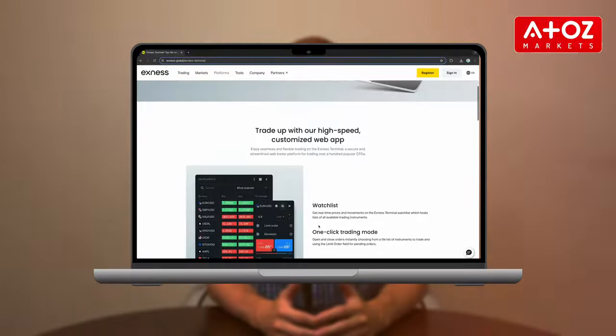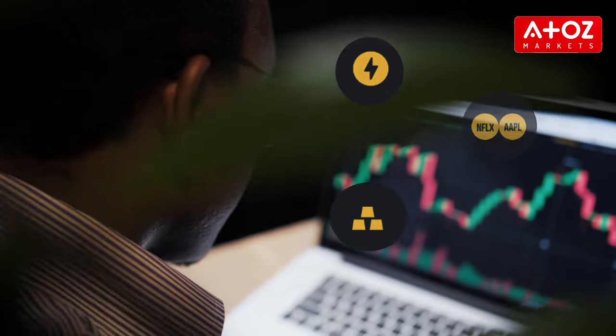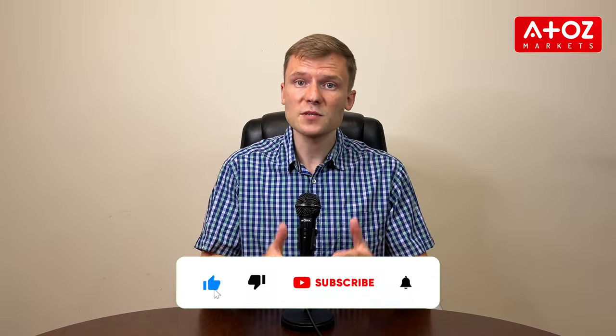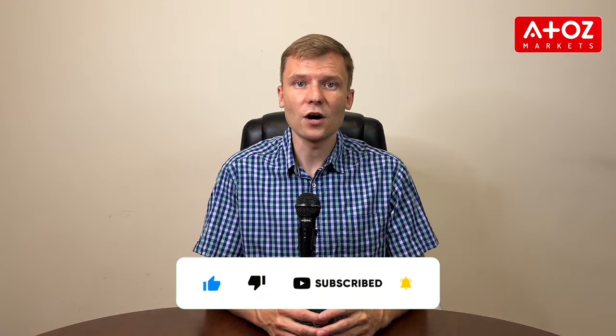Let's get started with Exynos Terminal. Today we're diving into Exynos Terminal, a powerful web tool that can help you navigate the world of CFDs on Forex, stocks, cryptocurrencies and more. If you're new here, hit the subscribe button and turn on the notification bell so you don't miss any of our new tutorials.